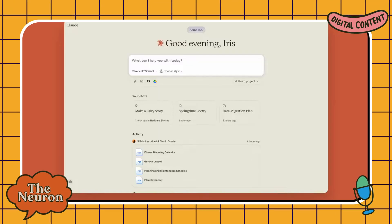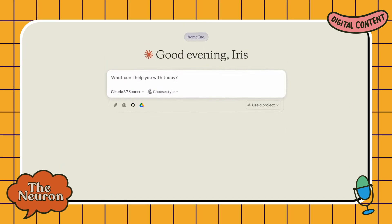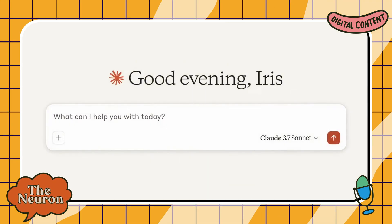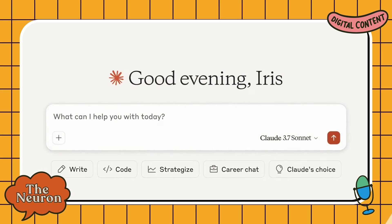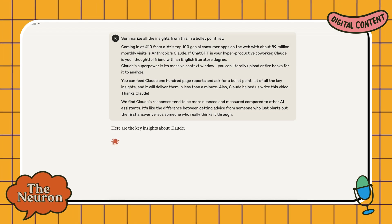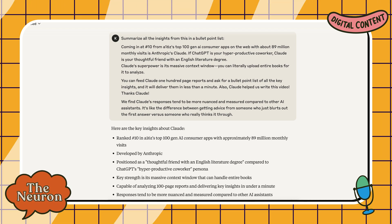Coming in at number 10 on the web with about 89 million monthly visits is Anthropic's Claude. If ChatGPT is your hyper-productive co-worker, then Claude is like your thoughtful friend with an English literature degree. Claude's superpower is its massive context window — you can literally upload entire books for it to analyze. You can feed Claude 100-page reports and ask for a bullet point list of all the key insights, and it will deliver them in less than a minute. Also, Claude helped us write this video — thanks, Claude.